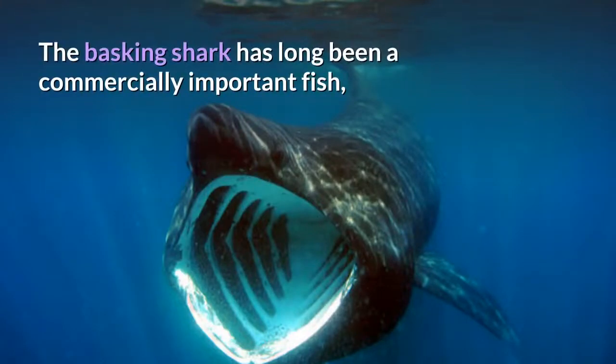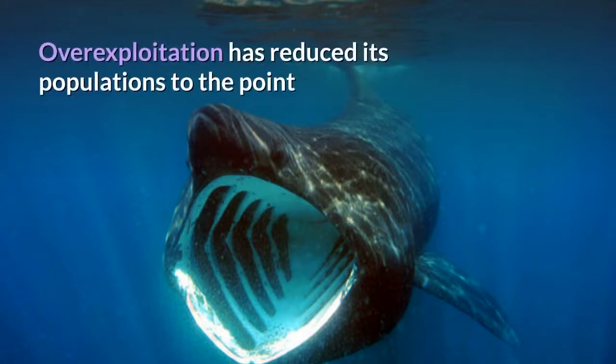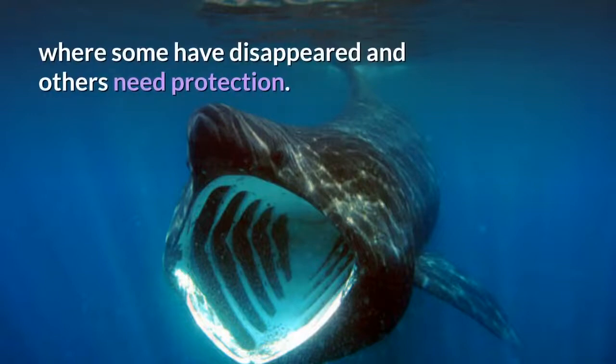The basking shark has long been a commercially important fish, as a source of food, shark fin, animal feed, and shark liver oil. Overexploitation has reduced its populations to the point where some have disappeared and others need protection.